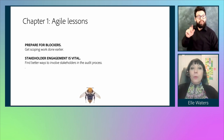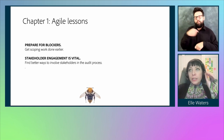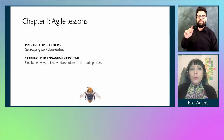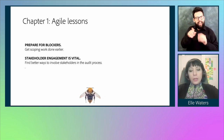Chapter one agile lessons: prepare for blockers. We decided we needed to get scoping done earlier — that was our first attempt at solving for that. Stakeholder engagement is clearly vital, and we knew we needed to find better ways to involve stakeholders in the audit process.